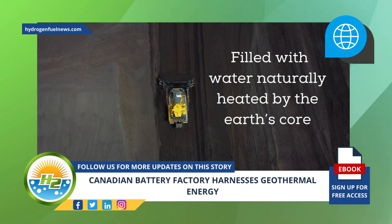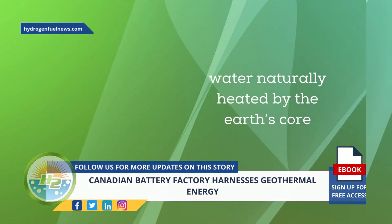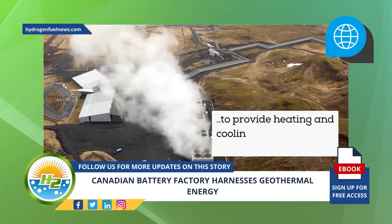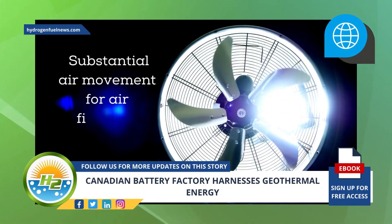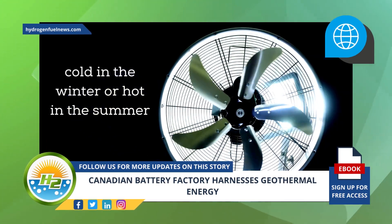The former coal mine is filled with water naturally heated by the Earth's core. As a result, the facility is able to substantially decrease both its carbon footprint and its heating costs. The geothermal energy is used primarily to provide heating and cooling to the Canadian battery factory, which requires substantial air movement for filtration.